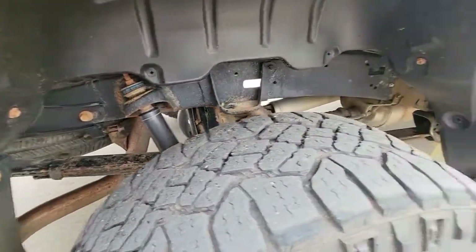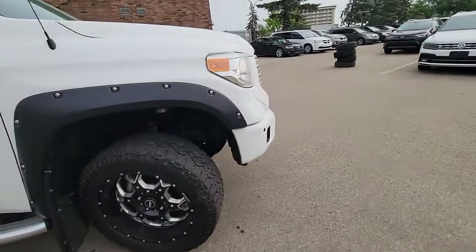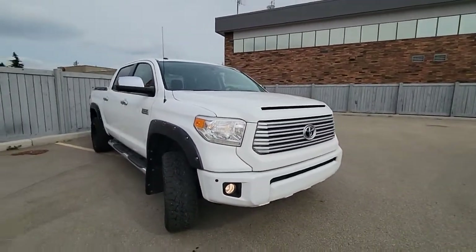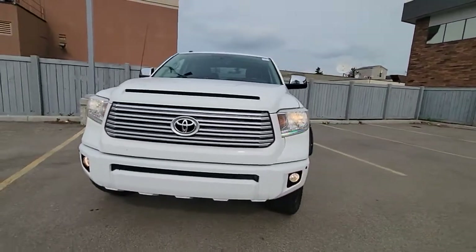Overall, great shape on this one. These trucks are known to go past 400,000 kilometers if taken proper care of. If you have any more questions, feel free to let me know. You can reach me at 780-850-6040 — look forward to talking.